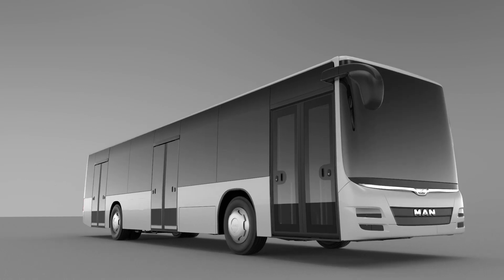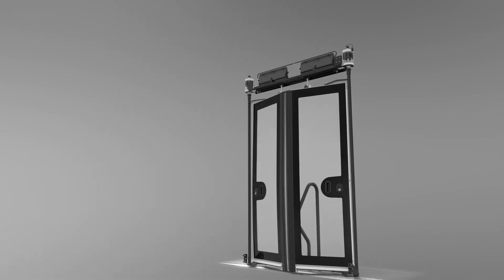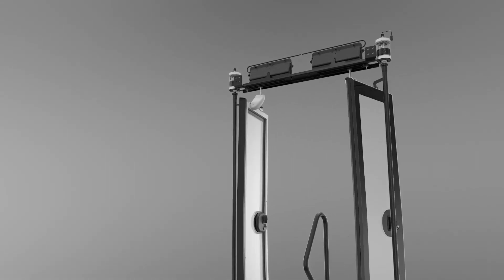The key advantages of MAN door systems: a modular system with a reduced number of components and no need for adjustment and lubrication procedures.